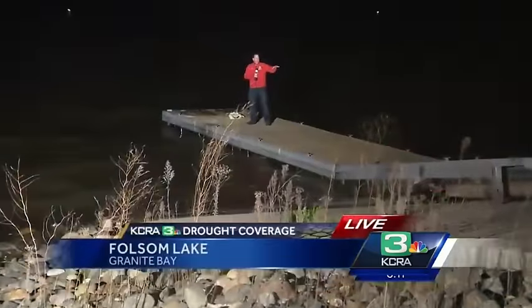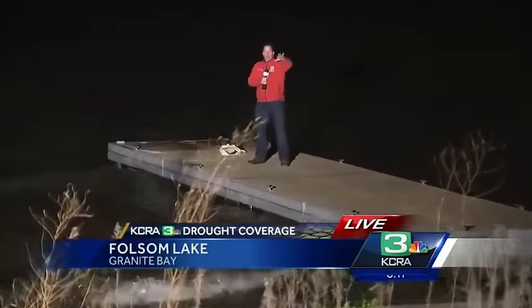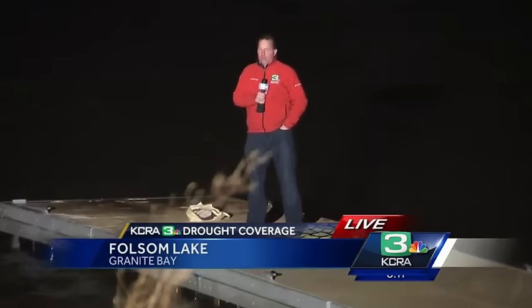For those of you that know the lake, we are at the top of the low water ramp. The middle level ramp already has water on it — looks like you can launch your boat there as well. So things are certainly improving here at Folsom. Live at the lake, Brian Hickey, KCRA 3 News.